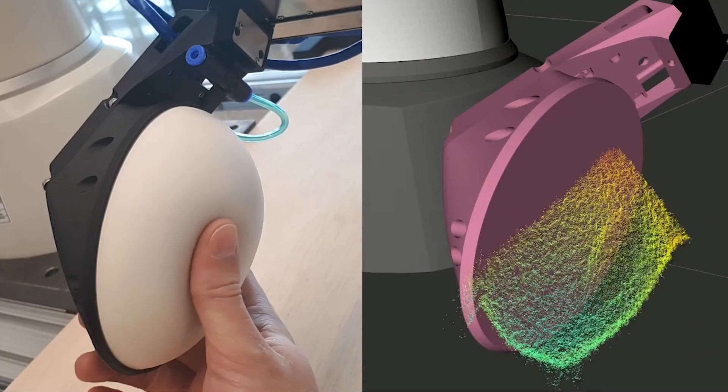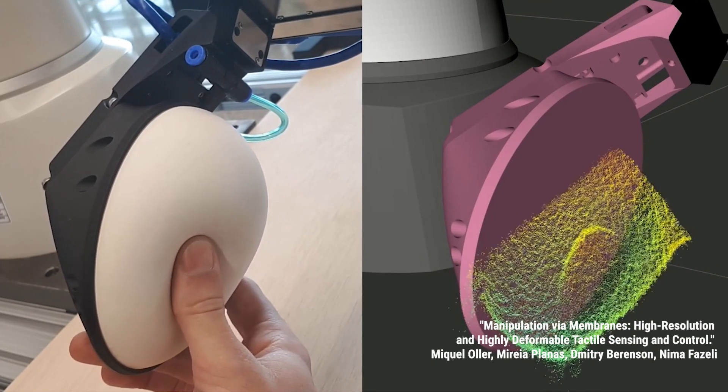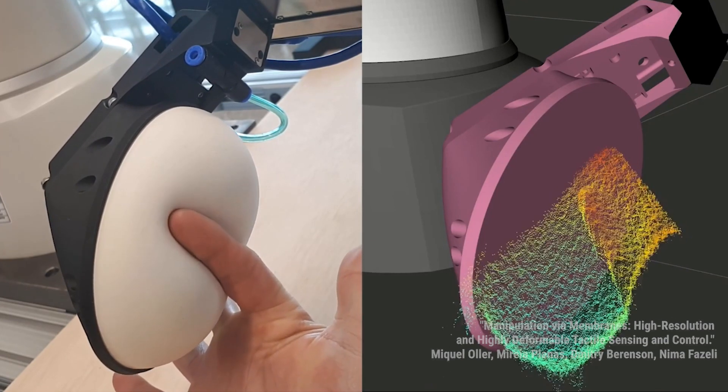I focus on robotic manipulation, which is the art and science of how we enable systems to physically interact with the world. Our research encompasses anything to do with hands and how robots can touch the world, edit it, modify it — how they combine vision and touch, and how they build 3D models of the world that help them reason and act.